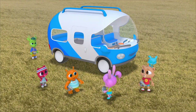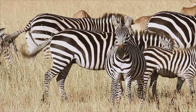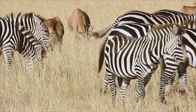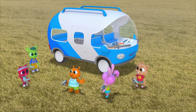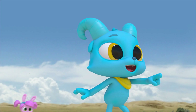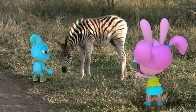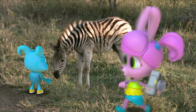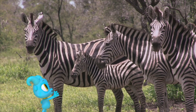I wonder why zebras even have stripes. When they move, their stripes make it hard to tell when one zebra starts and another one ends. So it would be hard for predators too. That must be why they have stripes — for protection. My zebra! Scanning... It's a match! That's Nash's zebra! I think Nash already knew that.